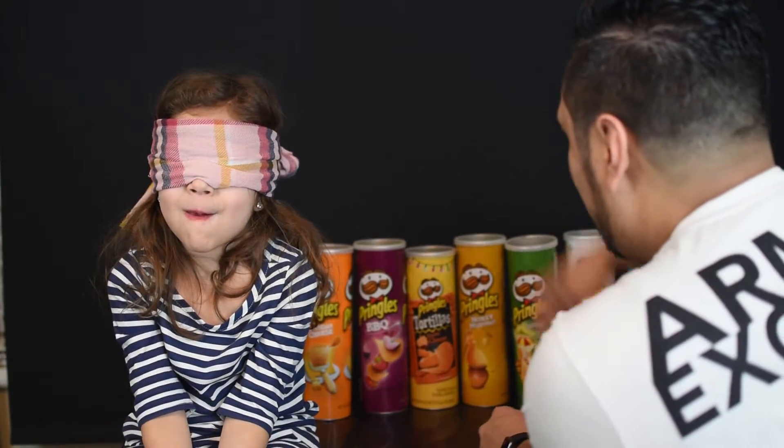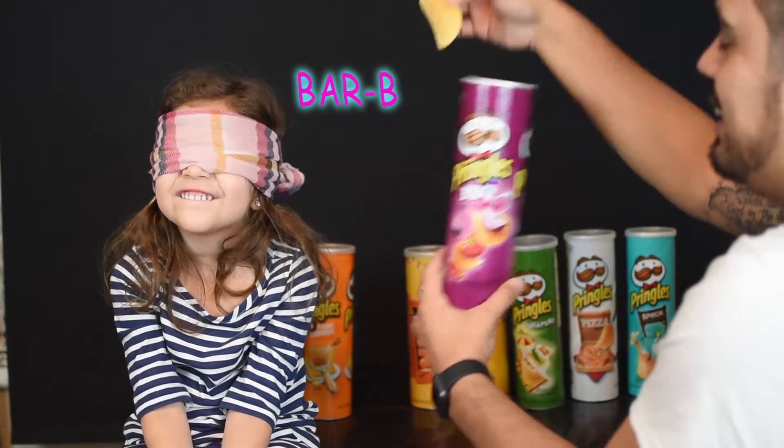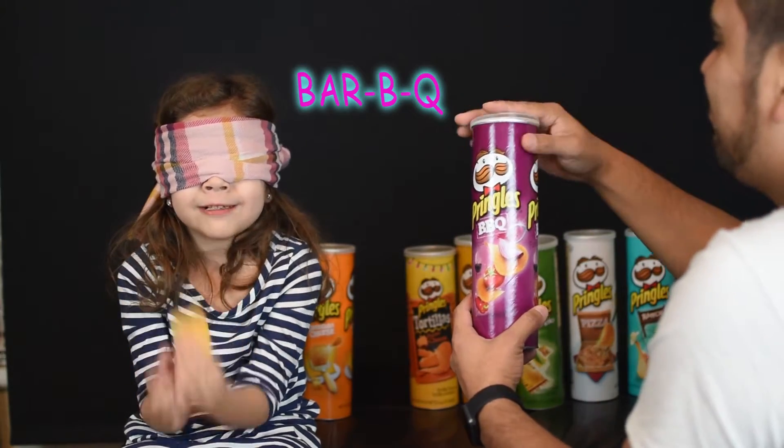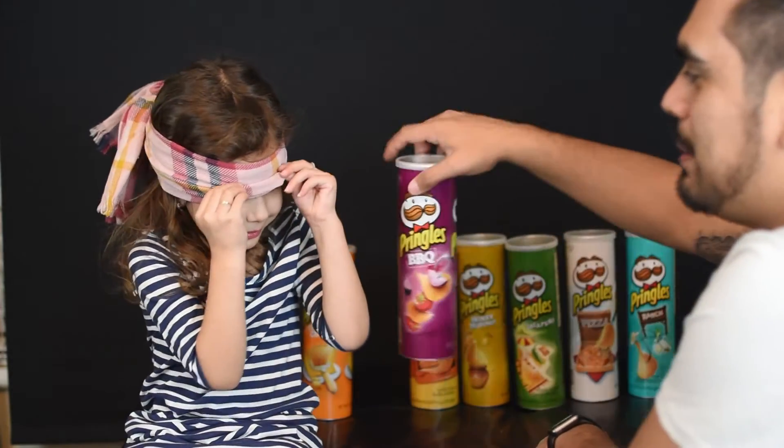Alright, so Riley got that one right. It's not going to be spicy so that way you don't have to worry about it. There you go. Did you give up? Uh huh. That one was barbecue.